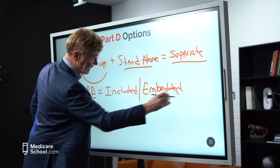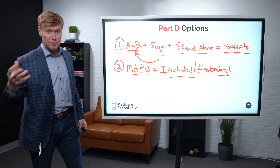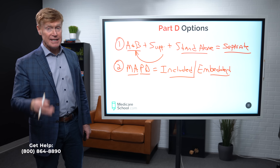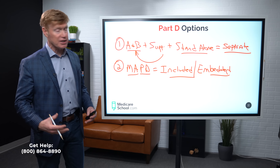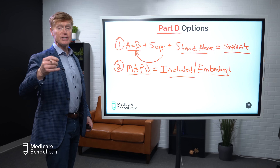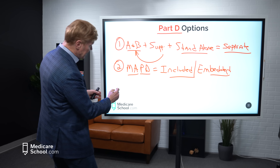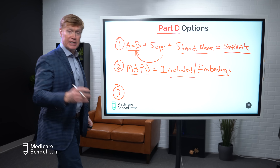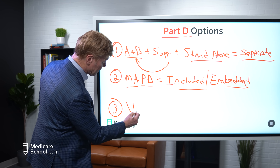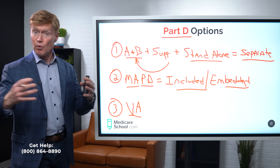When we have that, most people get a supplemental plan that fills in the gaps that A and B did not cover. But for the meds that we take on our own — self-administered medications — we're going to get what is called a standalone plan. These are separate from our MedSup plan. In most markets right now, we have anywhere from 15 to 25 different standalone drug plan options available.